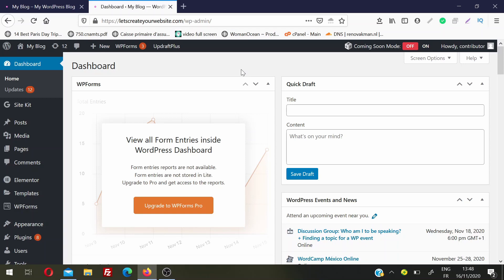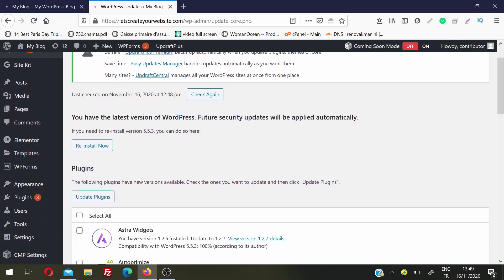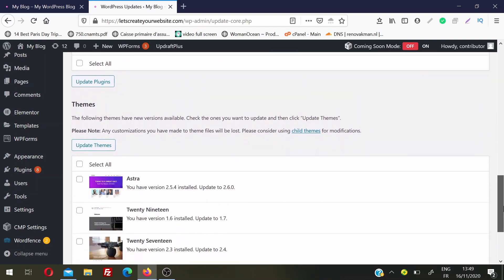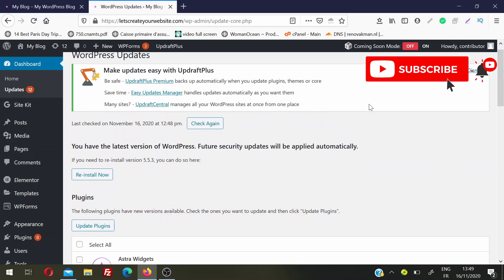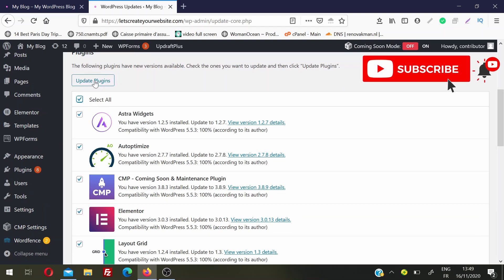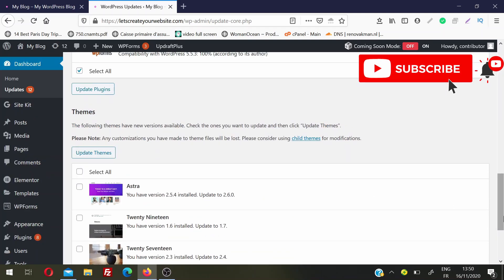First, you need to log in to the WordPress dashboard. From the left sidebar in the dashboard menu, the second option is Updates — click on Updates. This section tells us what updates are required for your website. Right now you can see I'm using the latest version of WordPress, but if you are not, you will have a notice here to update. If you are using a version less than 5.5.3 you will have an Update Now option. Then we have all the plugins which need to be updated, and also an option to update the theme. The easy way is to select all plugins and click Update Plugins, or select all themes and update in one click.